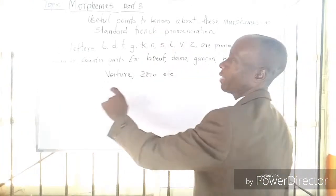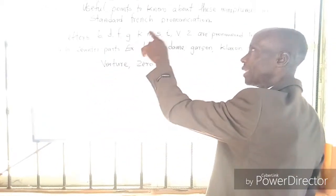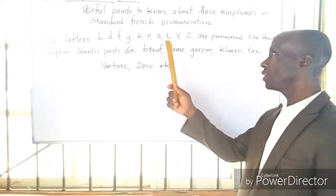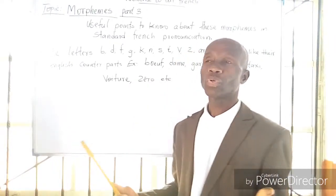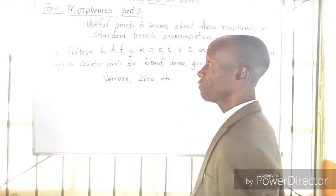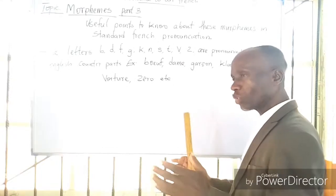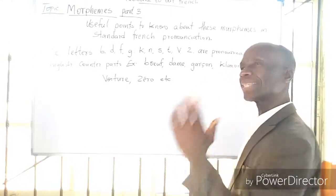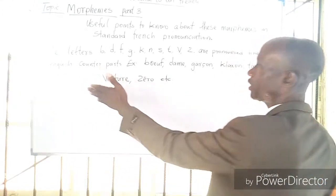On this part 3, they are telling us that the letters B, D, F, G, K, N, S, T, V, Z are pronounced as their English counterparts. You don't need to bother yourself or crack your brain on how to pronounce those letters in French. Just sound them as your English counterparts.